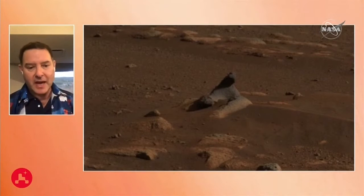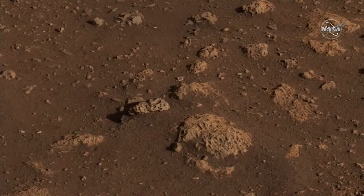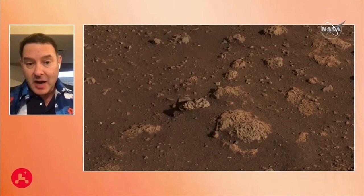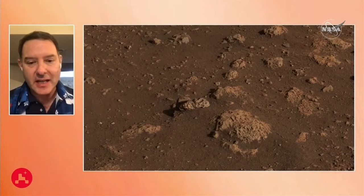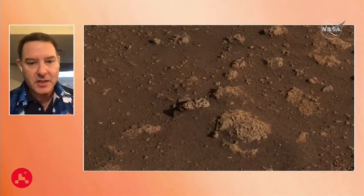Even one more — these light-toned, pitted rocks are some of the most interesting and enigmatic things we're looking at. Part of the dust and soil covering them has been blown away by the retro rockets. Are these volcanic rocks? Are these carbonate rocks? Do they have coatings on them? We don't know — we don't have any chemical or mineral data on them yet. But they're certainly interesting. Part of the story is going to be told when we get more detailed information on these rocks.